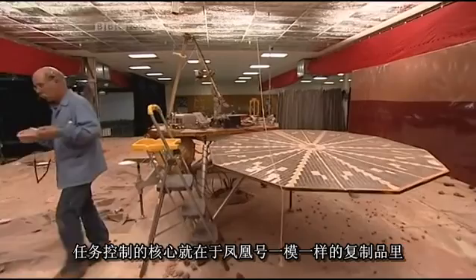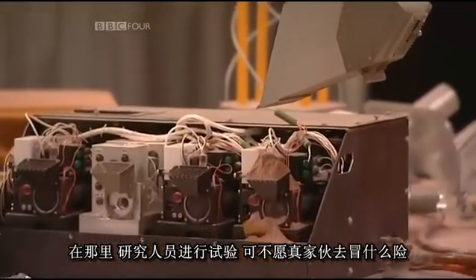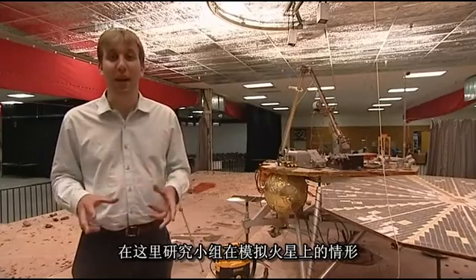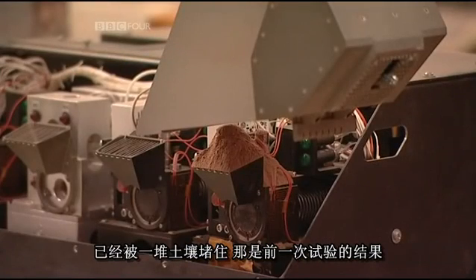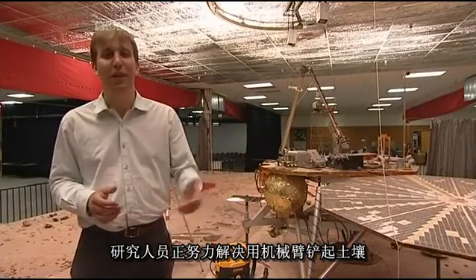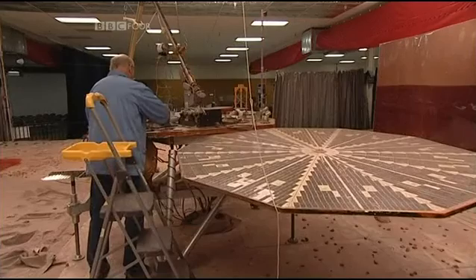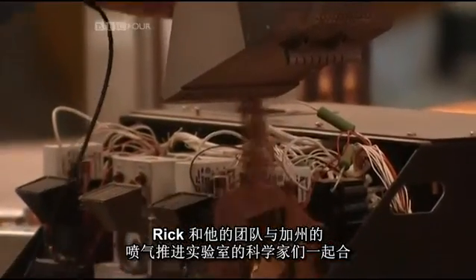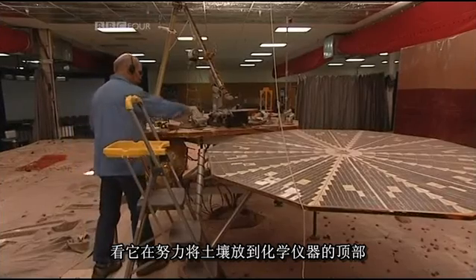The heart of mission control is home to a life-sized working replica of Phoenix. It's here that the team come to experiment, rather than taking risks with the real thing. We've arrived at a dramatic moment — this is where the team simulate what's happening on Mars. Right now, the entrance to one of the instruments has been blocked by a pile of soil left over from a previous delivery attempt. The team are trying to work out how to use the robotic arm to scrape off that soil — a simple enough task on Earth, but much harder when your spacecraft is 200 million miles away.